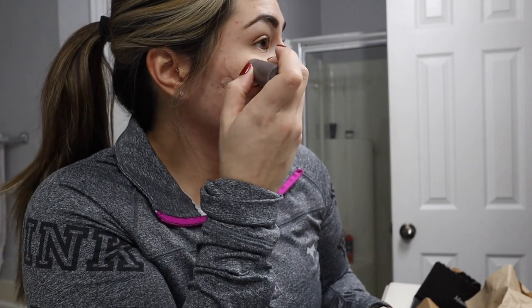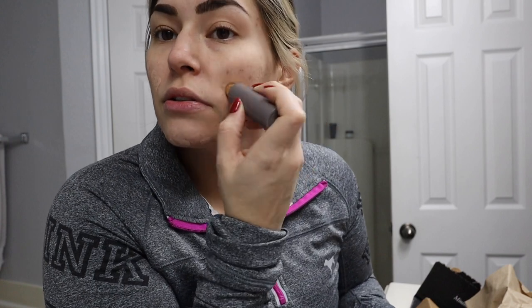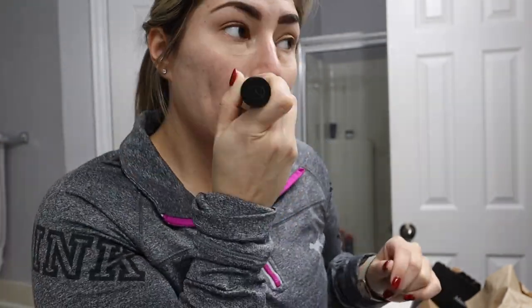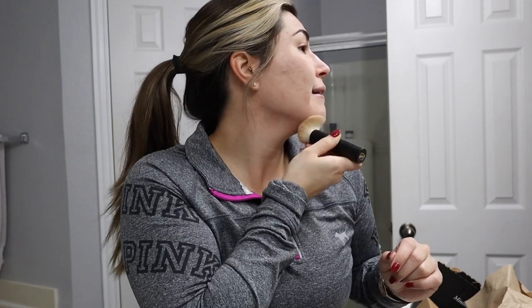So this is what I do — just really easy. Dab it on all around where my scarring is, and then a little under my eyes and anywhere that I have some red spots or whatever. Just like that. And then I'm going to use the little brush that they sent me and just blend it in real quick. And it works very, very well.